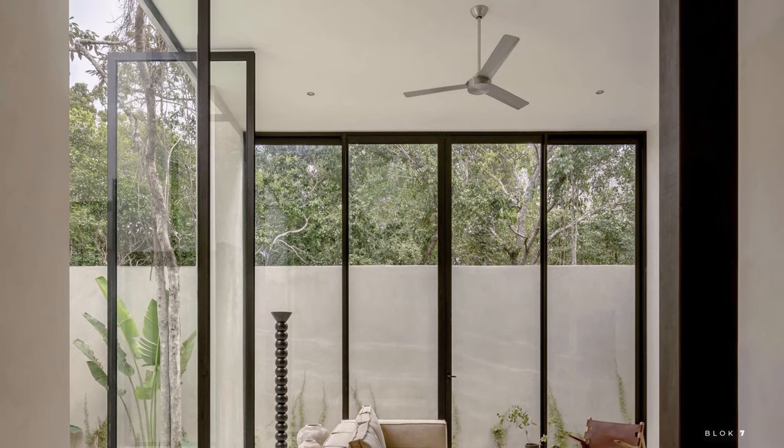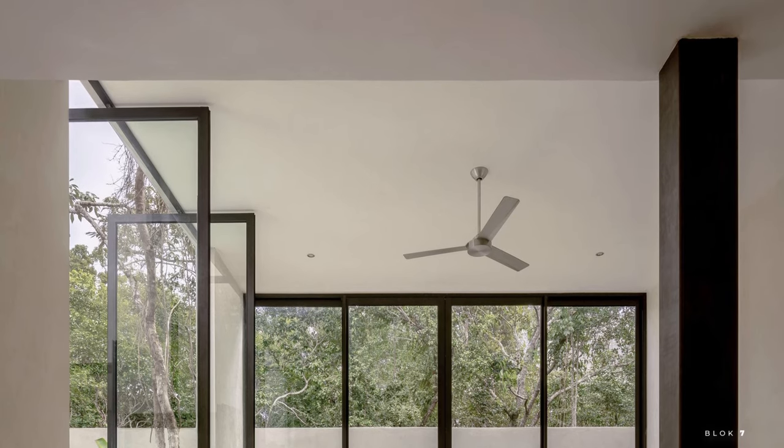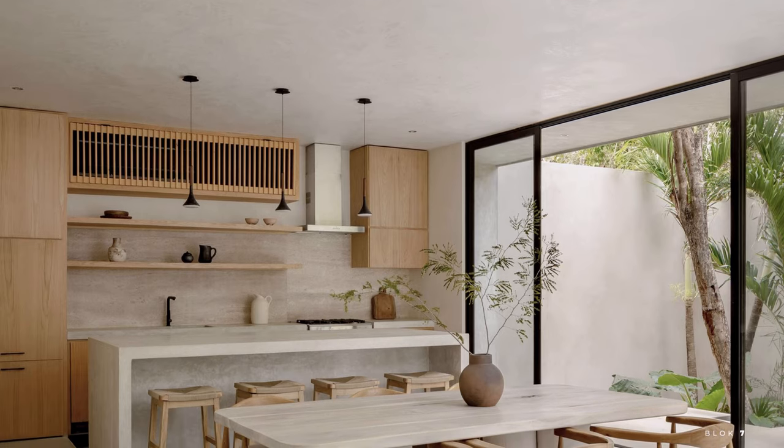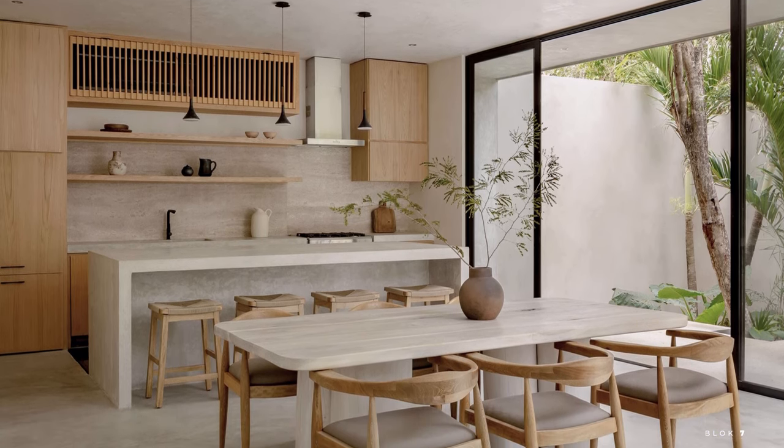Stepping inside, you will find a spacious and open space, decorated with modern furniture and beautiful artwork. The open kitchen with neutral tones and large windows that light up the living room create a warm and welcoming atmosphere.